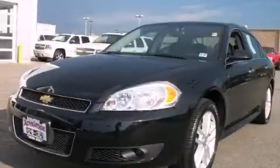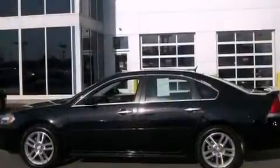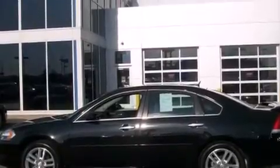This is a 2012 Chevrolet Impala. It has a 3.6-liter, six-cylinder engine and an automatic transmission.